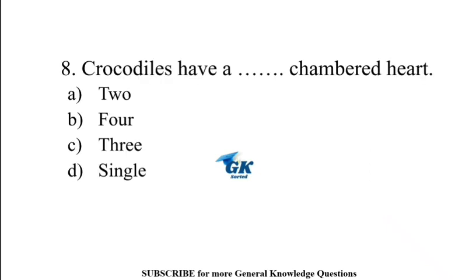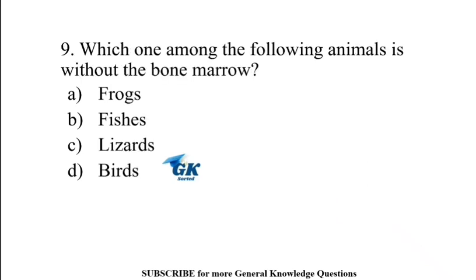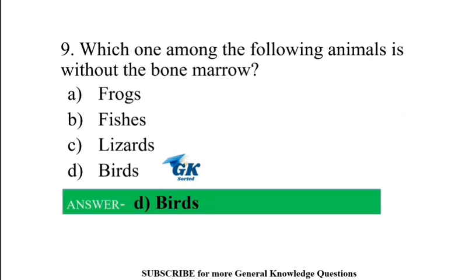Crocodiles have a 4-chambered heart. Which one among the following animals is without bone marrow? Birds.